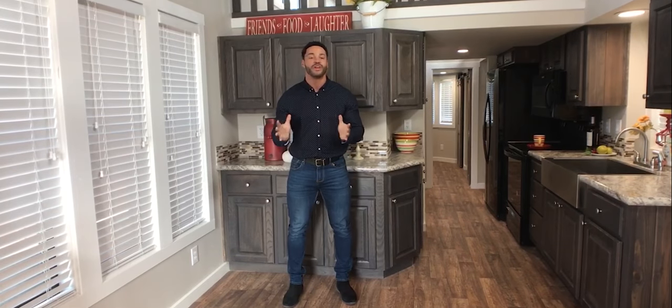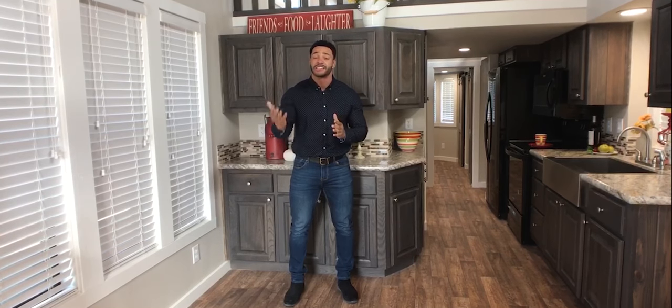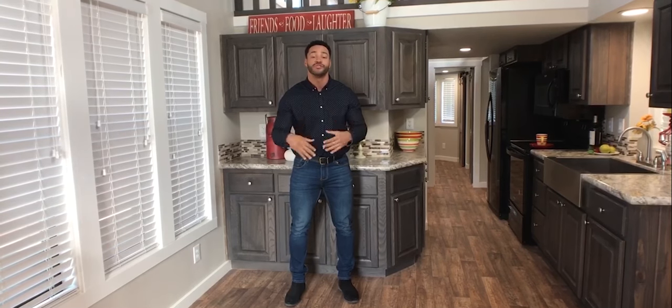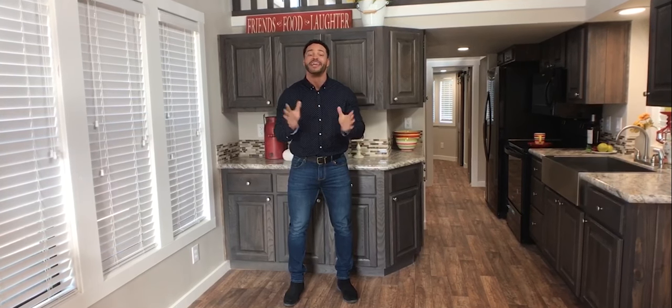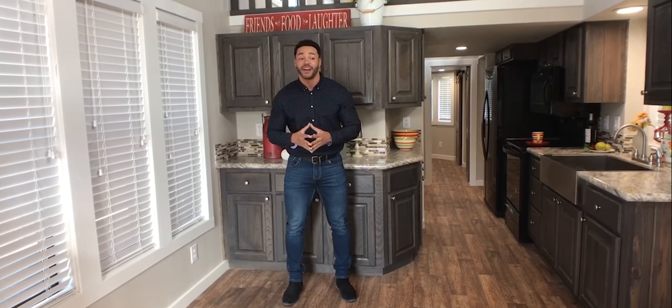The Bayview is a one-of-a-kind park model tiny home. It has a six-foot front deck, it has a double loft, and it has windows galore so you can get that nice view of the bay in your Bayview. So you'll see right here, it starts in the living area.